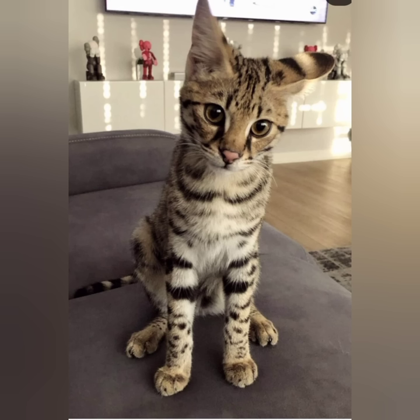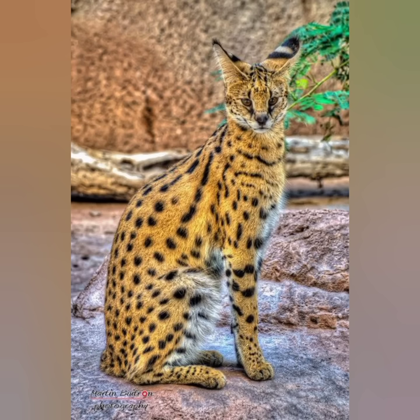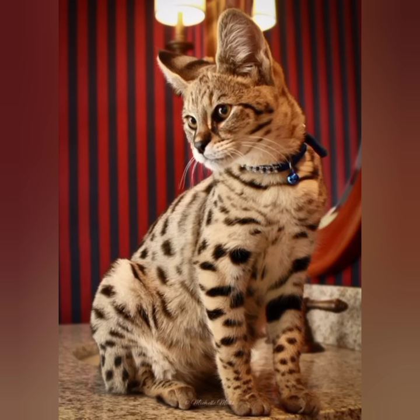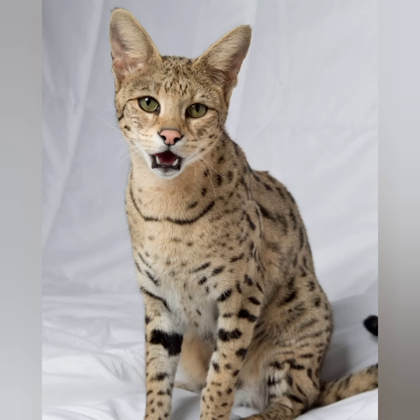The Savannah cat is an exotic looking cat with a unique spotted coat. The breed was originally developed by crossing the wild African serval with domestic cats. Today's Savannahs have varying percentages of serval blood depending on how many generations removed they are from their wild ancestors.